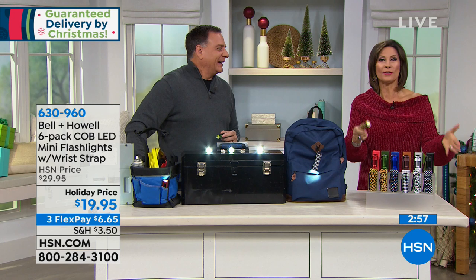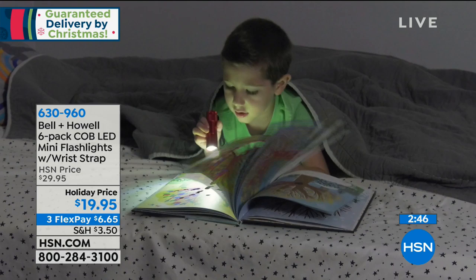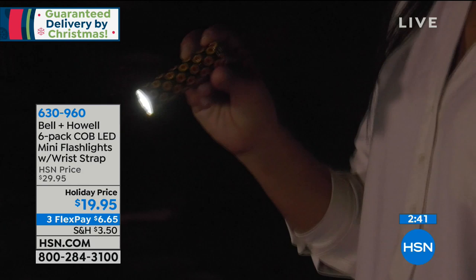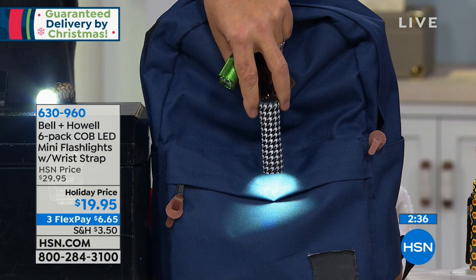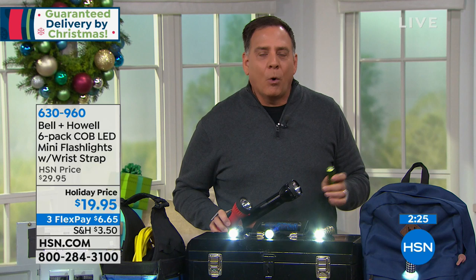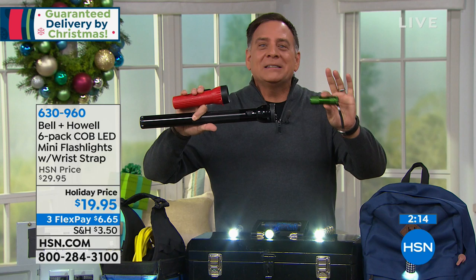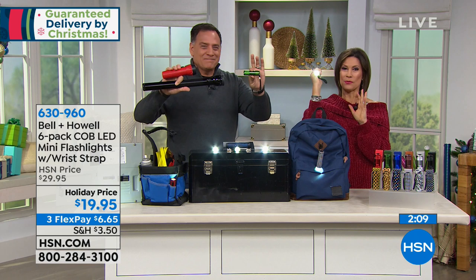These are not magnetized, but they do have the lanyard. I've got one tied to this backpack just to show how you can use that lanyard to hang it on things. It wasn't that long ago that if you wanted a flashlight this bright, it was expensive, or inexpensive meant plastic. This is a small flashlight that's inexpensive and bright — we should call it the David and Goliath. And this one is winning all day long.